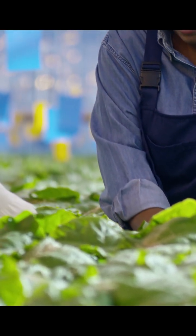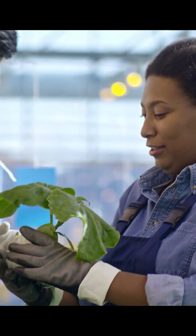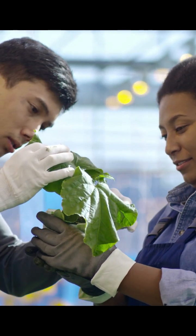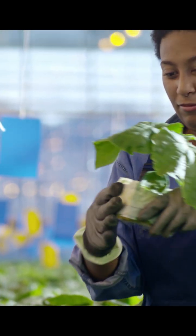Today we talk about indoor hydroponic farms, transforming the way we grow fresh, nutritious food at home or in urban areas. Indoor hydroponic farms provide a sustainable solution, allowing people to produce year-round without soil. See how this innovation is used to produce animal feed.